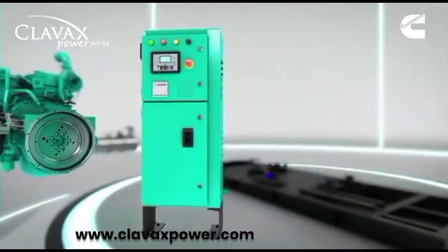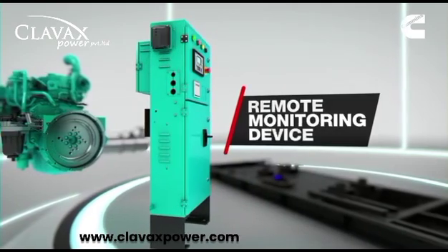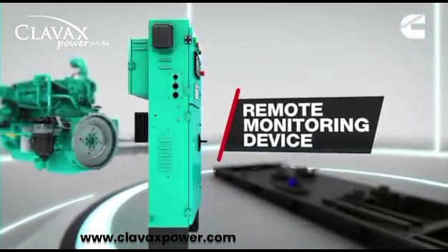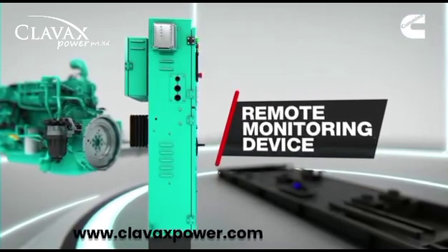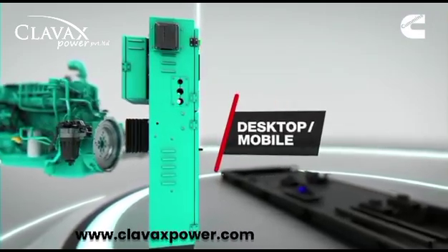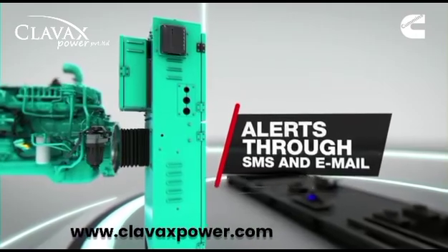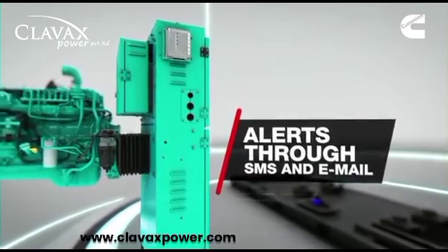With the help of a next-generation remote monitoring device, genset status can be remotely monitored from anywhere in the country, either through a desktop or a mobile. Fault code notifications and alerts can be sent through SMS and email.